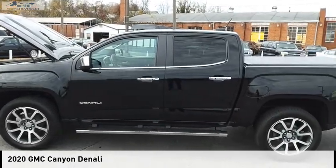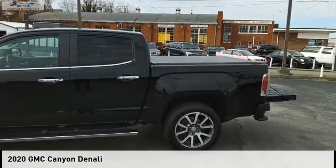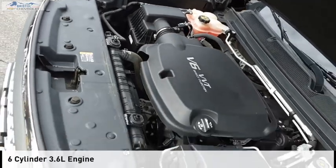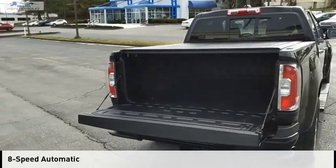Make a great choice today with the 2020 Canyon. This vehicle is powered by a four-wheel drive, six-cylinder, 3.6-liter engine, and comes with an eight-speed automatic transmission.